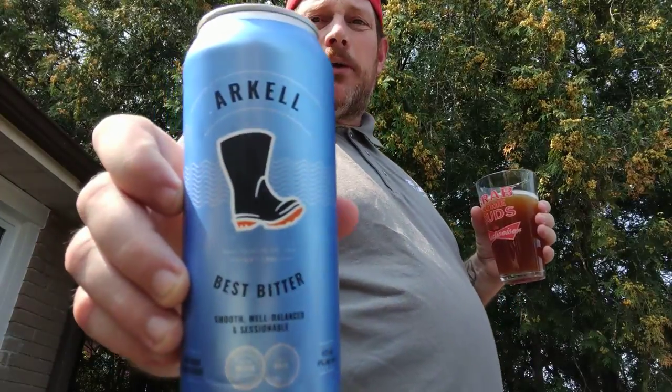Arkell's Best Bitter. Cheers! Have a good night and I'll see you tomorrow after work. Cheers.